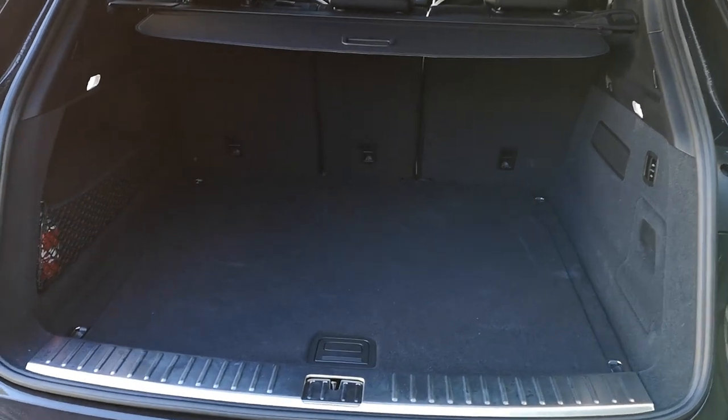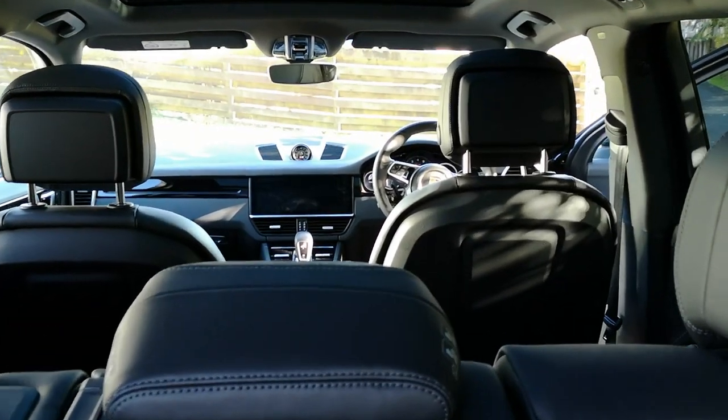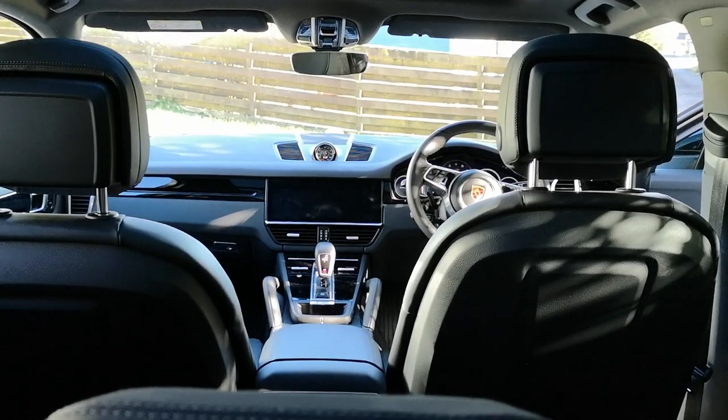There's more room in the back and I think there's an extra hundred litres of boot space, for whatever Porsche drivers put in their boot. It is a luxury SUV — there's no mistaking that — with a sporty attitude.